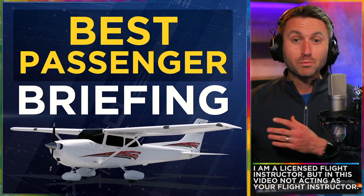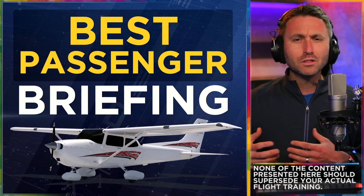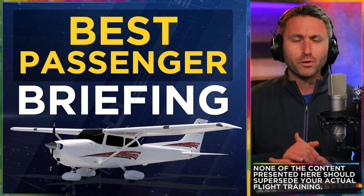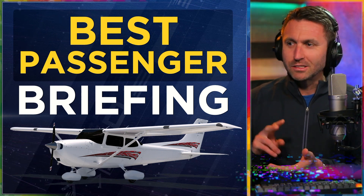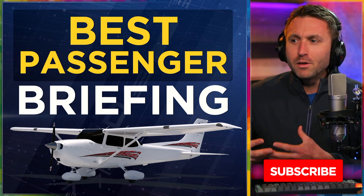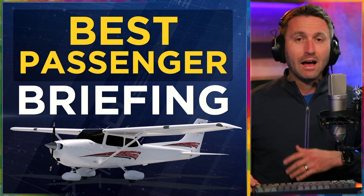After all, these people have jumped in the plane with you — they're trusting you with their lives, and the least you could do is make them feel comfortable before you turn on the engine. You want your briefing to be concise and confident, and what I'm going to share with you is a great template of what you should say, how you should say it, and maybe even in what order.